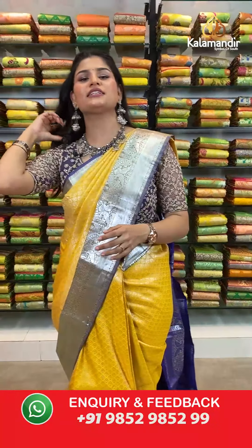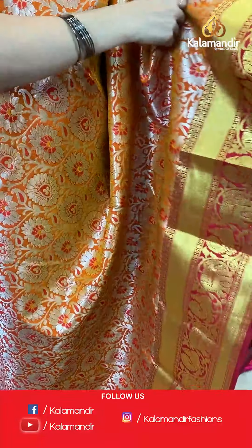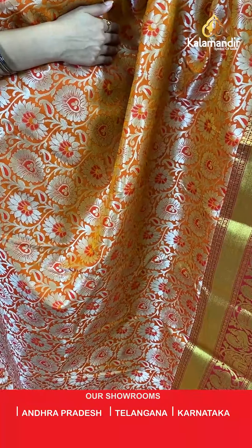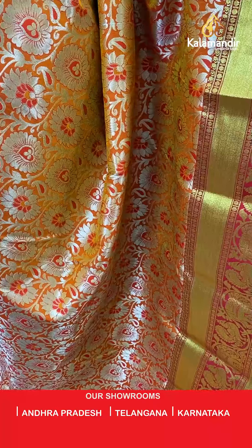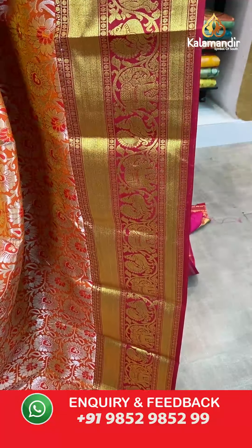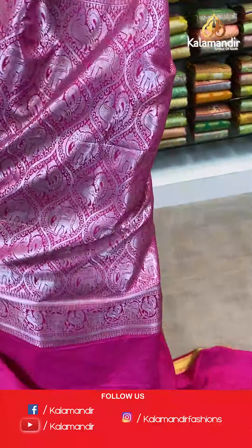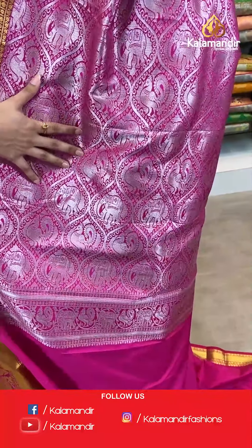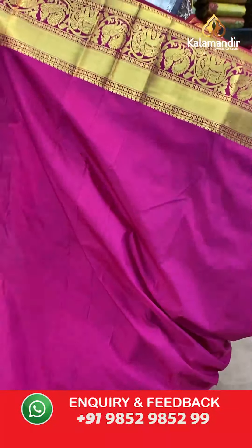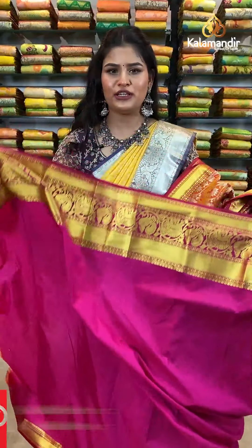Let's move ahead to our next colour option — an orange colour saree where all over the body you will find silver zari floral jaal work. Talking about the border, we have a contrast border where all over the border you will find golden zari kadi lines as well as a lovely elephant and peacock design. Here comes a contrast rich pallu where all over the pallu you will find elephant and peacock design in silver zari. This saree is paired up with a contrast plain blouse along with the golden border. If you like this saree, take a screenshot and send it to our WhatsApp number which is 98529852299.